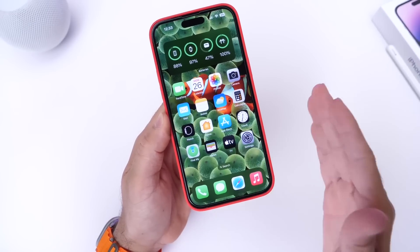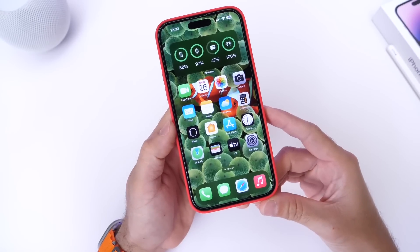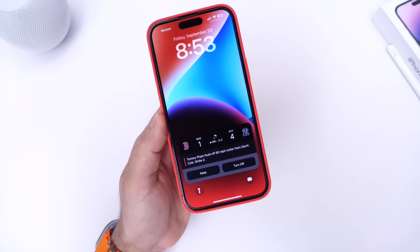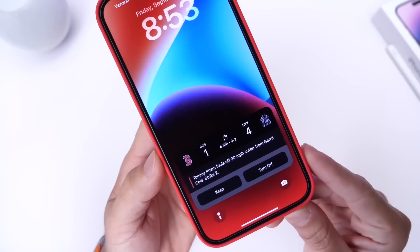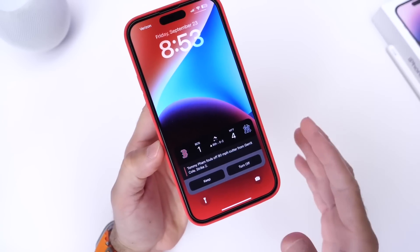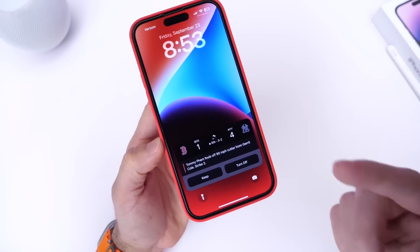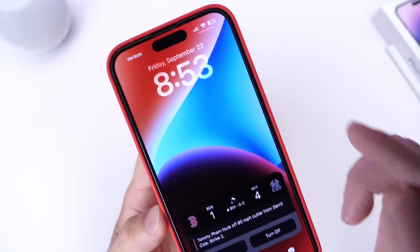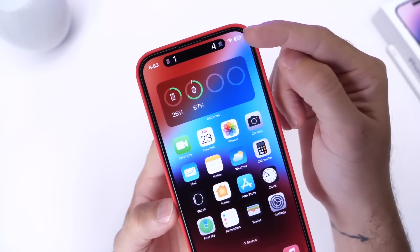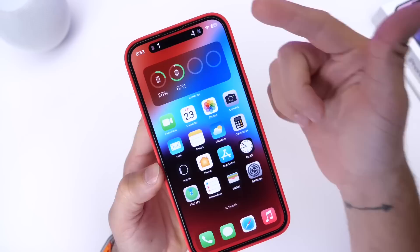One thing I also want to follow up on is Live Activities. Over the weekend I followed a live sports event — the Red Sox versus the Yankees — and Live Activities worked as intended. I went into the Apple TV app, went to the Friday Night Games, and followed the baseball game. You can swipe the notification away and follow the game scores right on Dynamic Island, which is super cool.